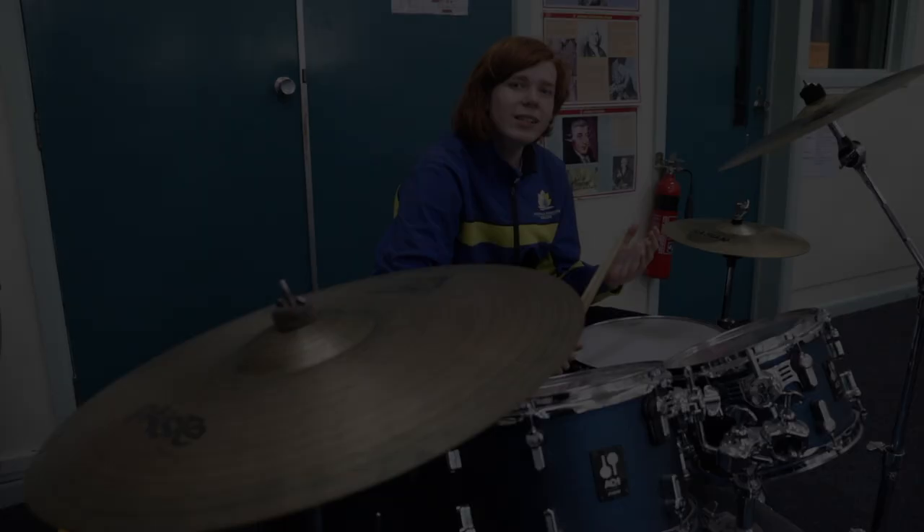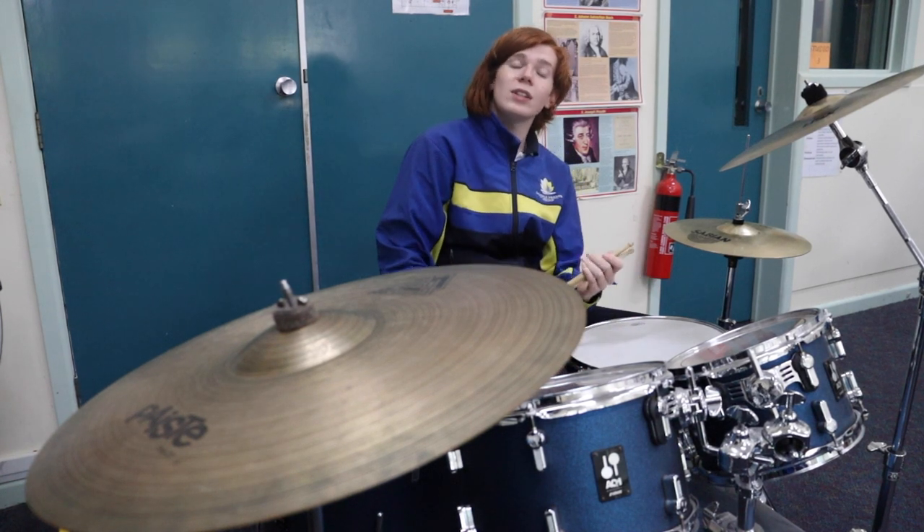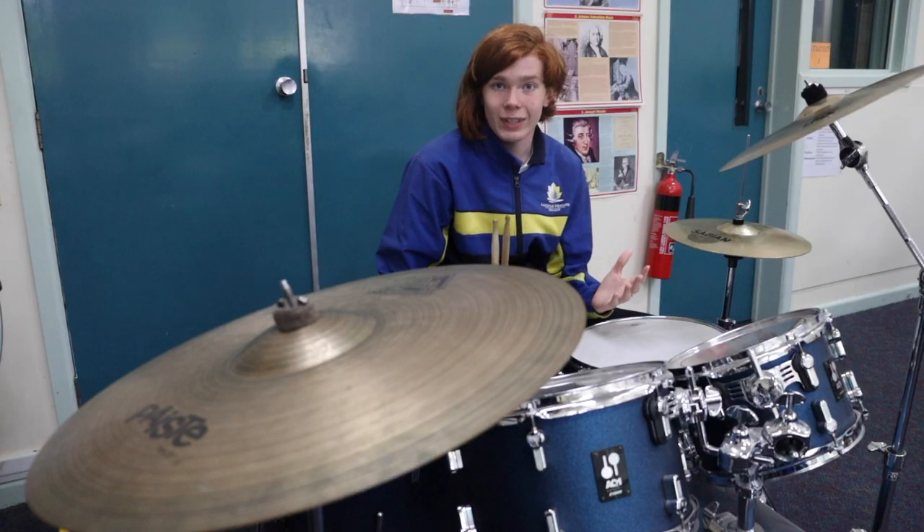This is E-Wing. E-Wing is the Technology and Performing Arts wing. Some subjects you can do in E-Wing are systems, drama and music. And this is E-6, also known as the Music Room. In E-6, Year 7s will learn music while other students participate in extracurricular musical activities.